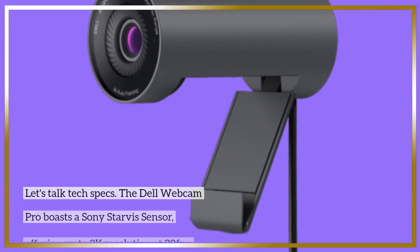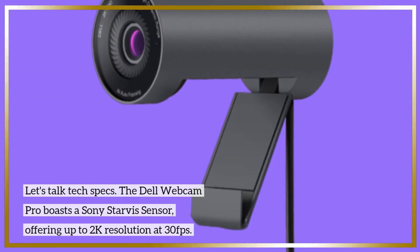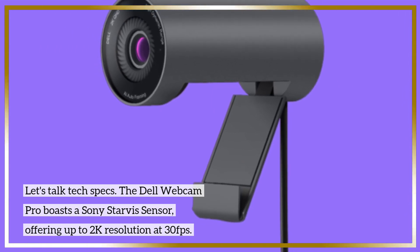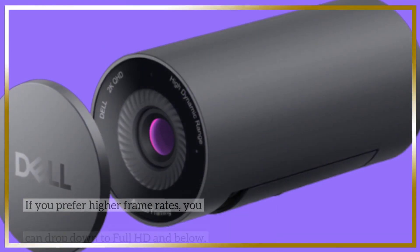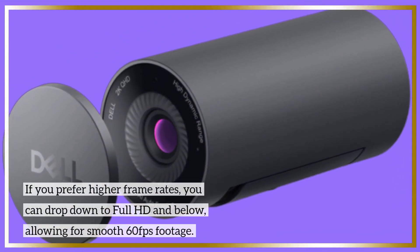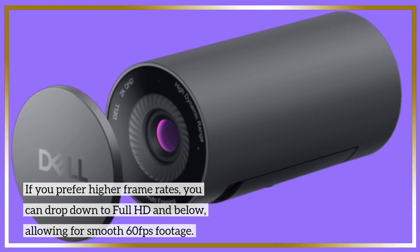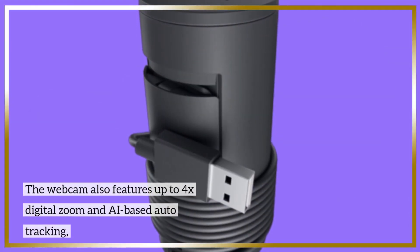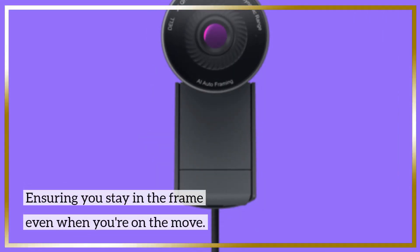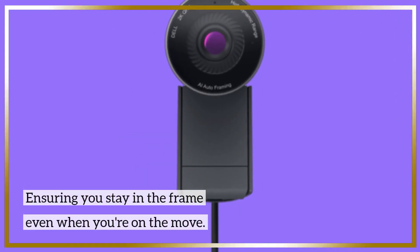Let's talk tech specs. The Dell Webcam Pro boasts a Sony Starvis sensor, offering up to 2K resolution at 30fps. If you prefer higher frame rates, you can drop down to full HD and below, allowing for smooth 60fps footage. The webcam also features up to 4x digital zoom and AI-based auto-tracking, ensuring you stay in the frame even when you're on the move.